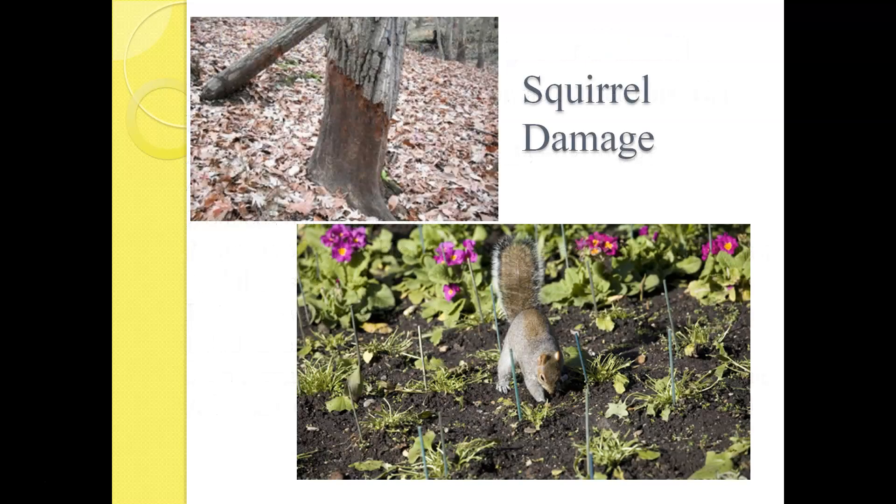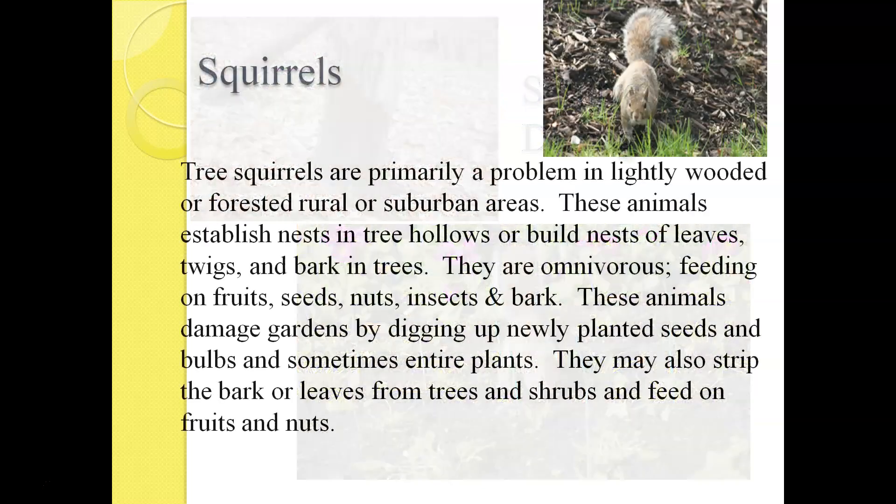Here are examples of squirrel damage. We've probably all seen squirrels doing the digging they do — but not only do they dig, they can also burrow and eat around the lower trunks of trees. In our community, I don't see a lot of squirrel damage other than maybe digging up some mulch, but they certainly can cause that damage.